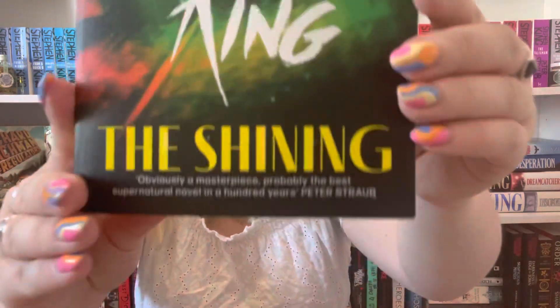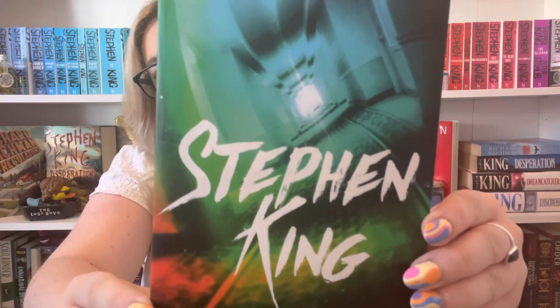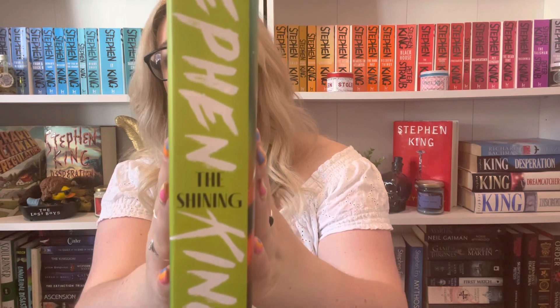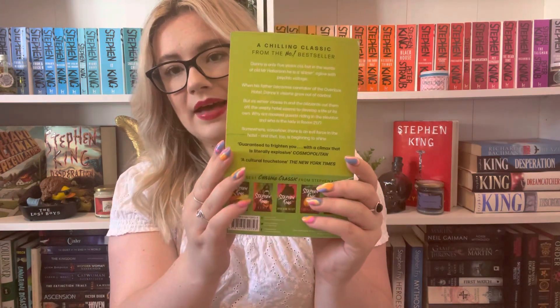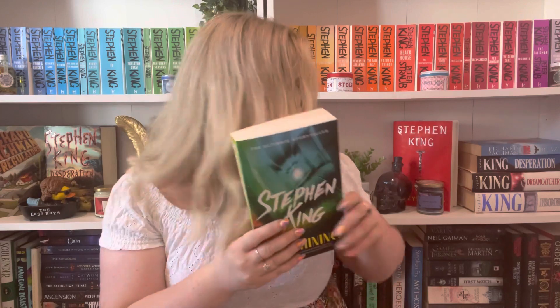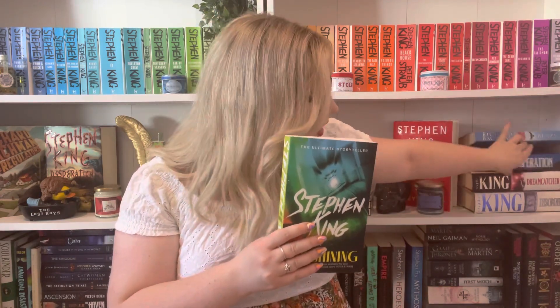The fourth one is The Shining. You've got the corridor of the Overlook Hotel on the front, and it has a green spine. The back is green as well with the same colour themes running through it. I love the font on the front — it's quite simple but feels like a nice modern cover, because a lot of the older Stephen King books are quite dated and not for everybody.